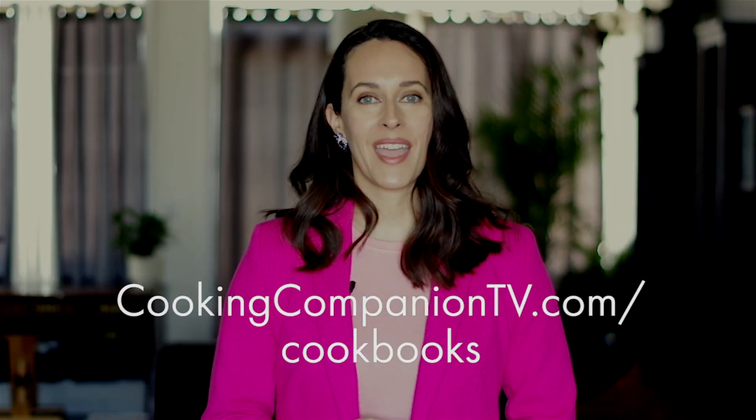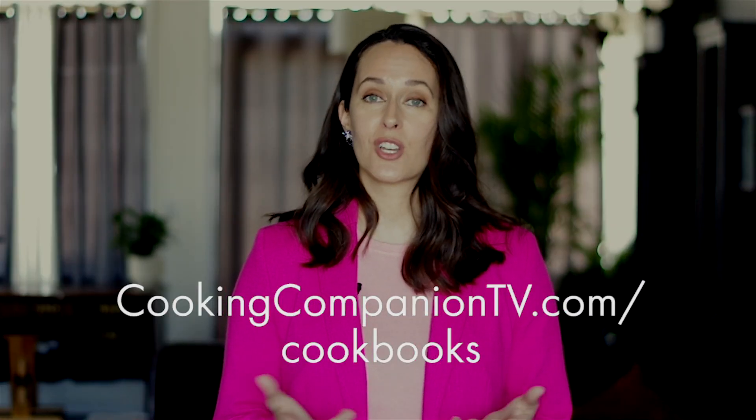I've got links to purchase the books in the video description below or at cookingcompaniontv.com/cookbooks. They are affiliate links, so I may receive an affiliate fee if you purchase them through that link. Give this video a thumbs up if you like it and subscribe to this channel for more recipe demos. I'm Jenna Edwards, and thanks for watching.